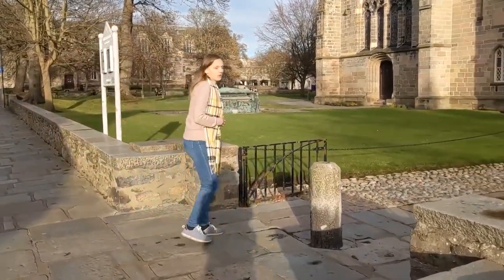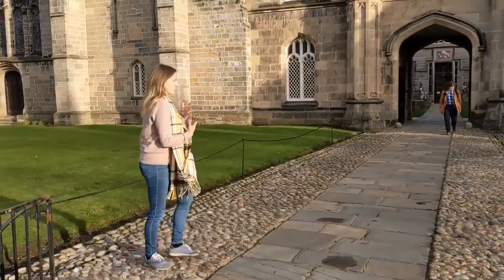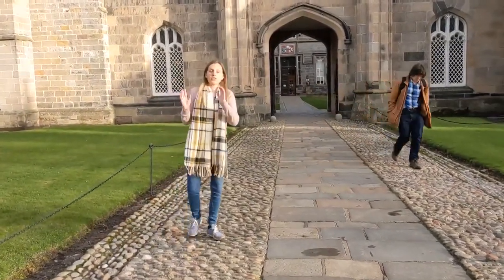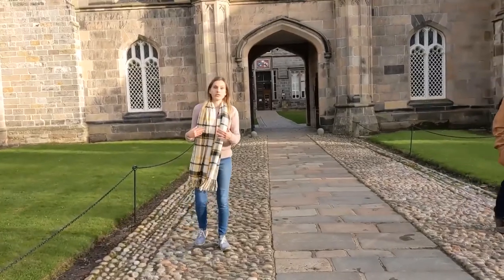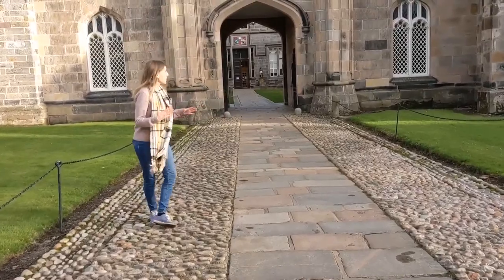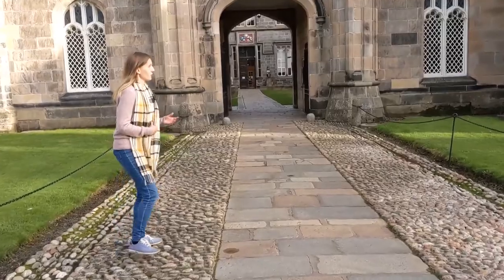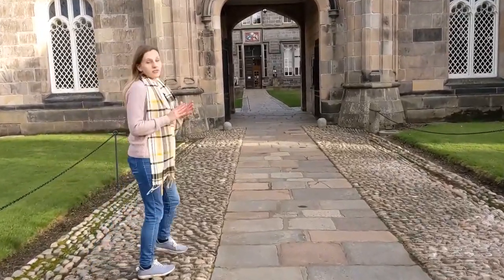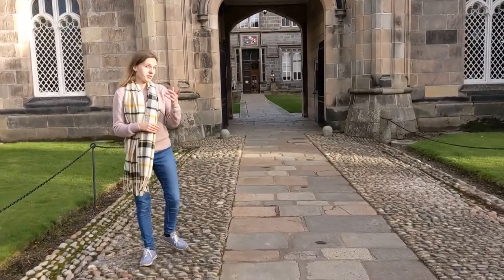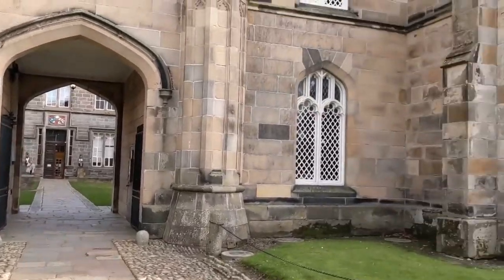We're now going to walk through the actual building. You might think this is just a pretty building you'll never study in, but you will spend a lot of time here, especially in your first and second year, in the lecture theaters. We also have three libraries on this campus — one more at our medical campus — and one is hidden somewhere in this building.